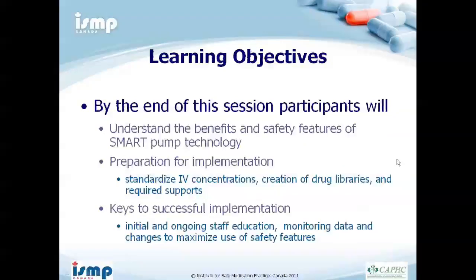Today's learning objectives are that by the end of the session you will understand the benefits and safety features of smart pump technology, be able to prepare for implementation including standard concentrations and drug library creation, understand required supports, and learn key strategies from the successful implementation at CHEO — including education, ongoing data monitoring, and making required changes. I'll now turn it over to Meacham, who will present her journey implementing this smart pump technology.